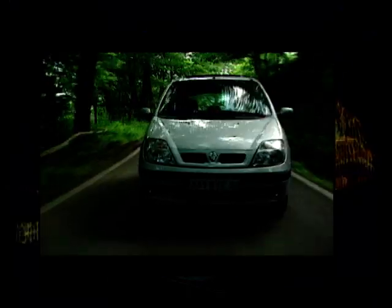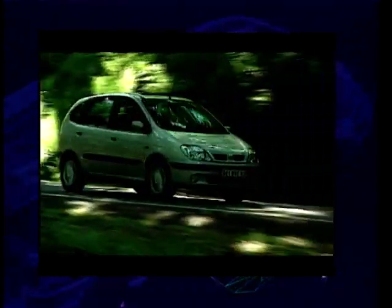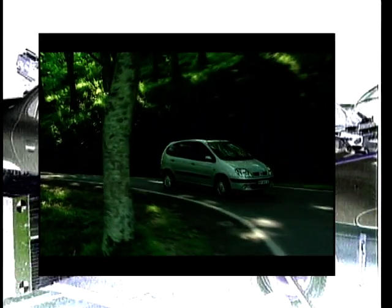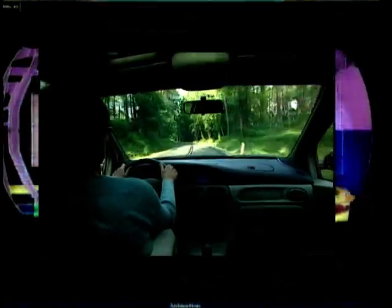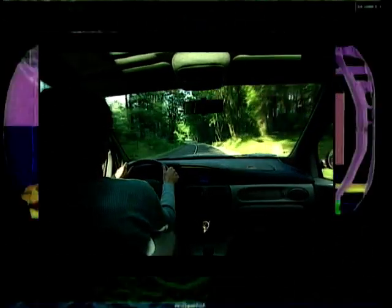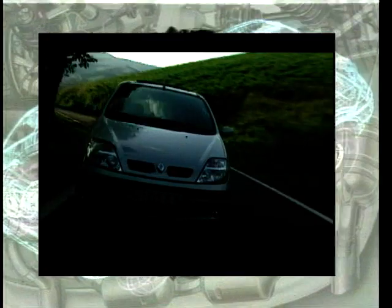MotorWeek news: Renault have revised their successful Scenic model. External changes focus on new headlamps and a revised grille. Under the bonnet, the key change is a new 140 bhp, 2.0-litre engine with variable valve timing, effectively making it the first hot mini-MPV and the first time Renault have used this technology. We'll be driving the all-new Scenic soon on MotorWeek.